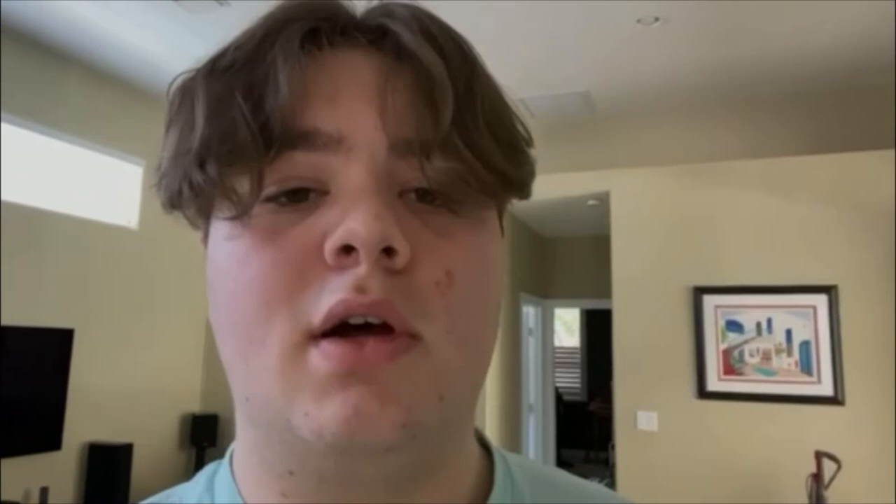Thanks for tuning in to this week's episode of A Guide to Food. I'll come back next week when we check out Japan. We'll see you then.